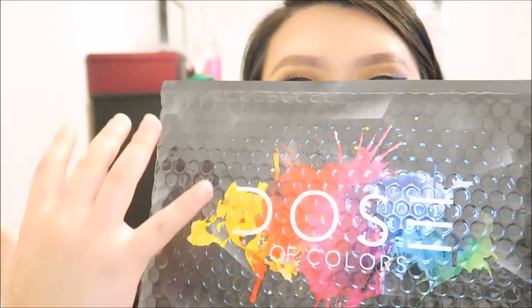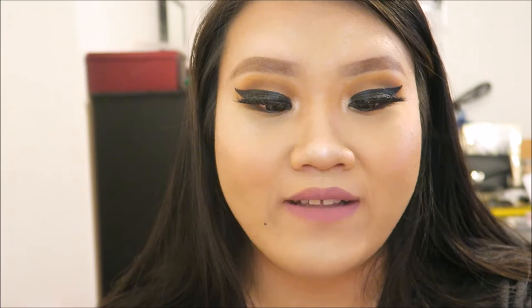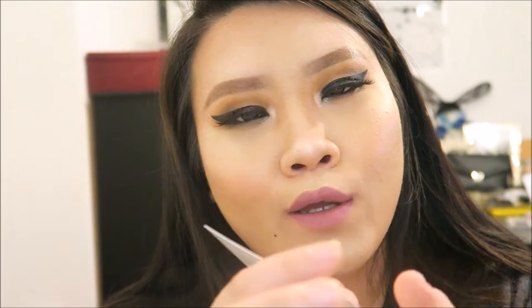I bought one lip gloss from her store and of course four matte liquid lipsticks. When they arrived, I got this really beautiful, creative package — I love it a lot. If you see the logo of Dose of Colors, it's the splattered paint design. And there's also a business card — how cute is that! It says on the back, 'Thank you for joining the color revolution. Let Dose of Colors be your inspiration for creativity.' It's funny — I Googled her and the back of her business card says Anna. And here is a sticker of Dose of Colors!